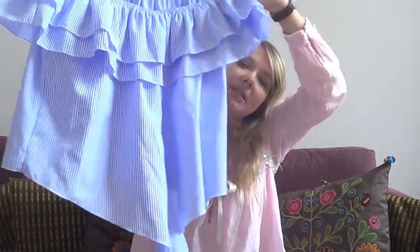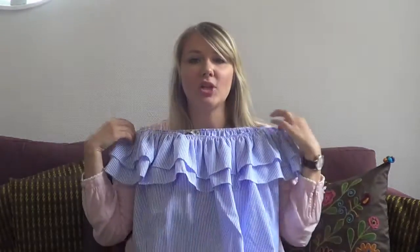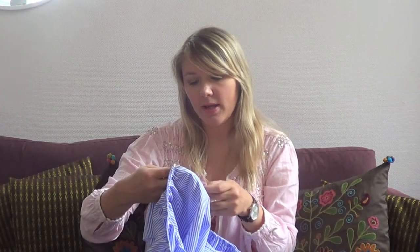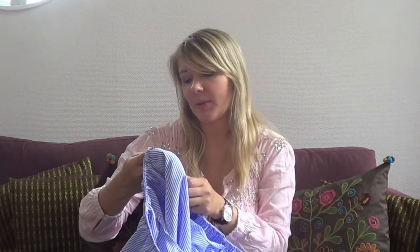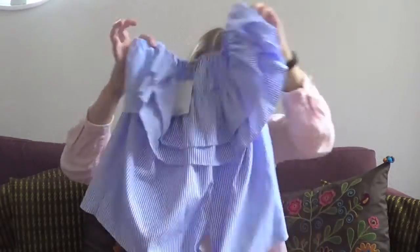I got this off-the-shoulder ruffled striped top, which is so pretty. There are two little ties here to tie it at the waist. I just love it — I'm in love with the off-shoulder trend. This one was originally €19.99 but was priced at €16.99. Really cute.